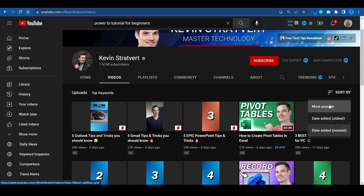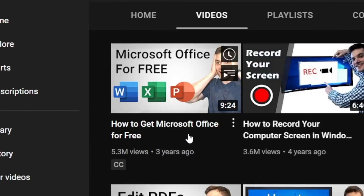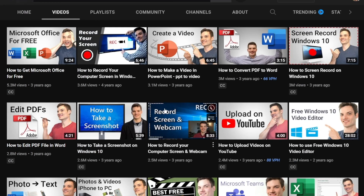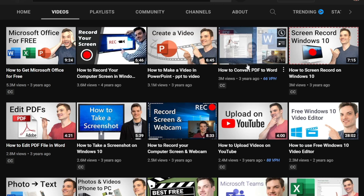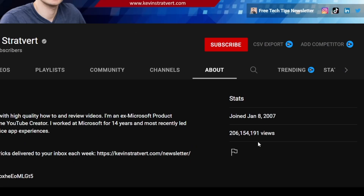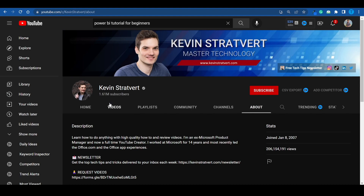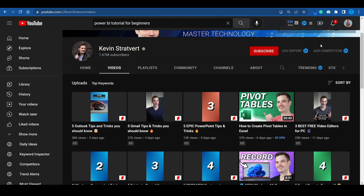More significantly, you can record very similar tutorials for other pieces of software — and that is what this channel does. If we look at their most popular uploads, they have a bunch of beginner-friendly tutorials about all sorts of digital tools, such as Microsoft Office. Take a look: one video is about how to get those apps, another is how to record your computer screen, how to make a video in PowerPoint, how to convert a PDF to Word. These are very basic, straight-to-the-point, short tutorials answering people's questions — and that's why they get extreme traffic. The About section shows this channel has generated over 200 million views, an insane amount of money just from posting tech tutorials.